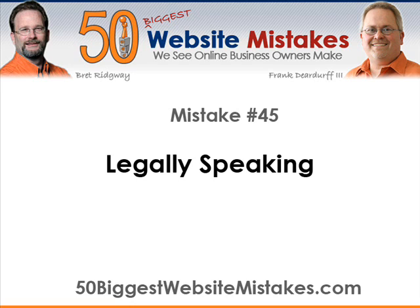What we're talking about here is the required legal mumbo-jumbo on our websites. Not only is it a good suggestion, but in many cases it's required by your merchant account and in the United States, the Federal Trade Commission. Let's get a little more specific about what we're talking about.